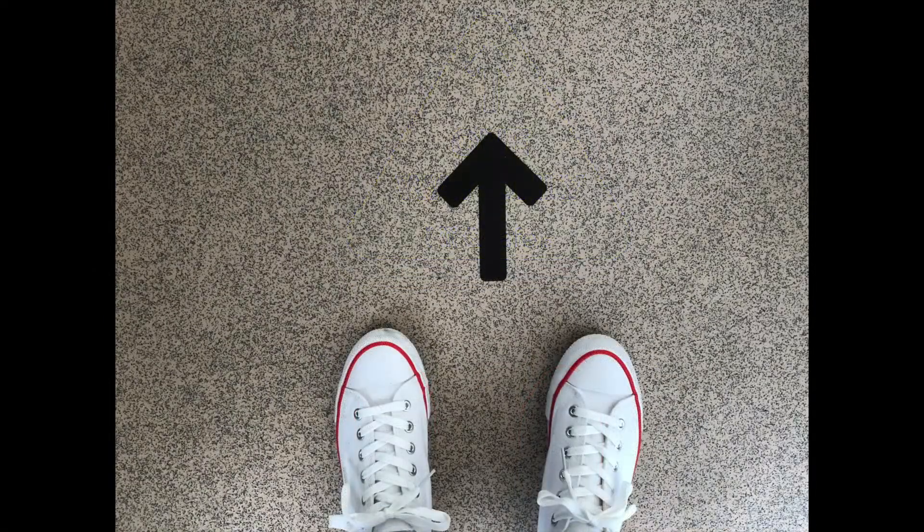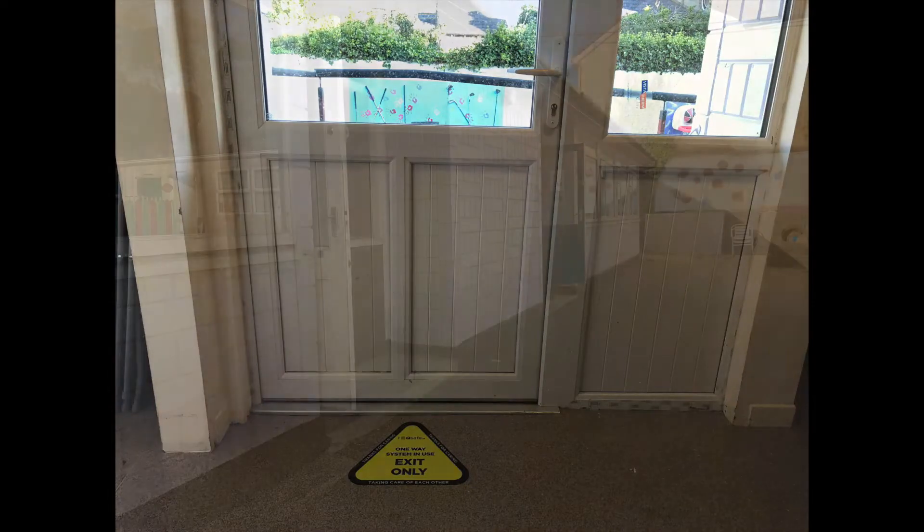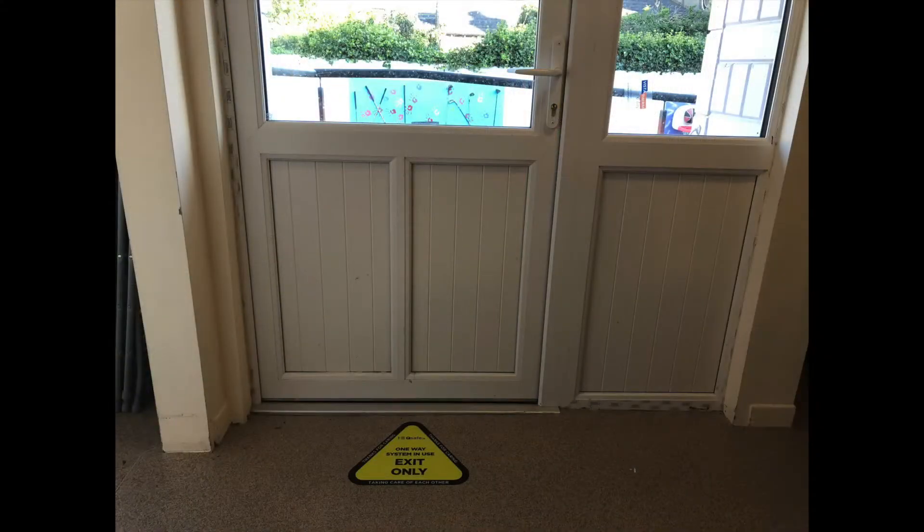Up the corridor and out this door, and then for office staff, they will go in through this door down the corridor to exit, but the office is for staff only.